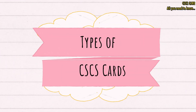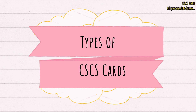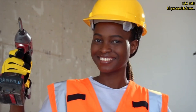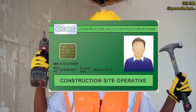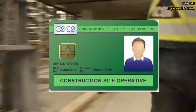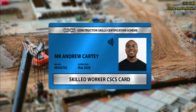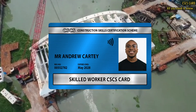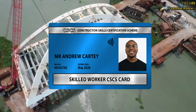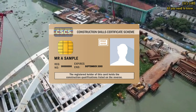There are various types of CSCS cards, each representing different roles and levels of expertise. Let's take a look at some of the common types. The green CSCS card is an entry-level card designed for construction site operators and laborers. The blue CSCS card is for skilled workers, including carpenters, plumbers, and electricians.